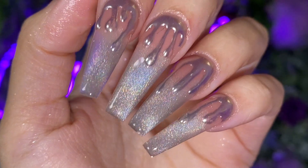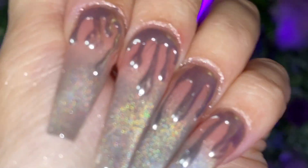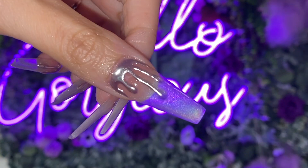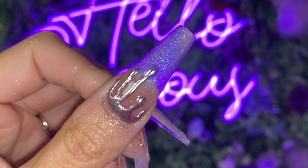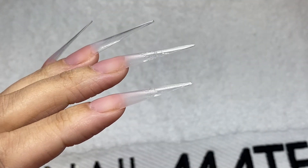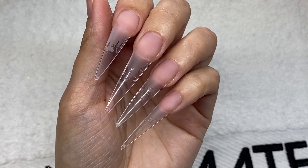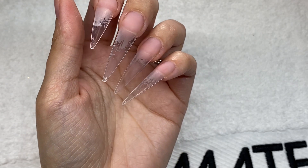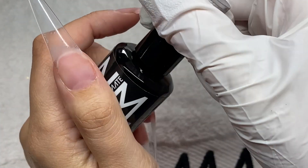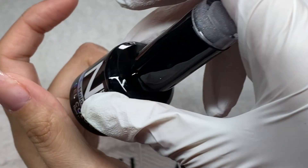Welcome back! In today's video we're going to do this molten metal dripping chrome nail design, and honestly I am so freaking excited. We are using a brand new gel color — it is the Hollow Cat Eye Glaze Gel. I initially wasn't really sure on where it was going, but the outcome I was so pleased with. It looked so cool, so freaking cool.